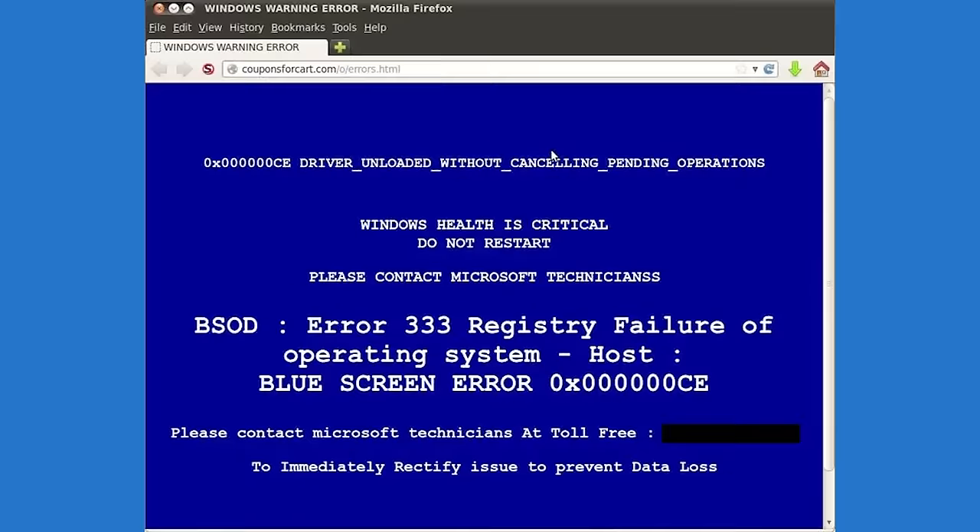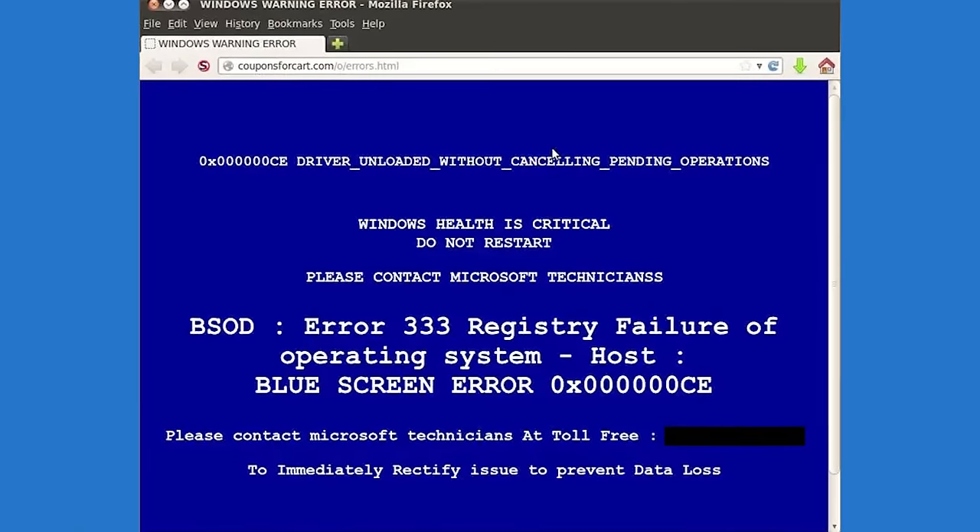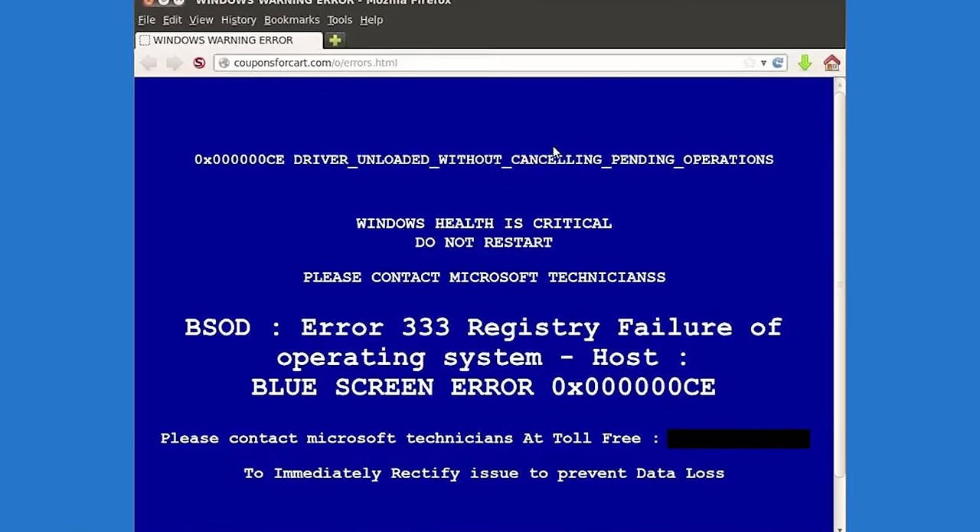Otherwise, rolling with Windows Defender is probably fine. Just be careful what you click on, as nobody legitimate is going to offer you tech support through a shady-looking webpage riddled with spelling errors.